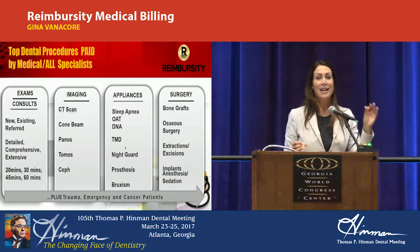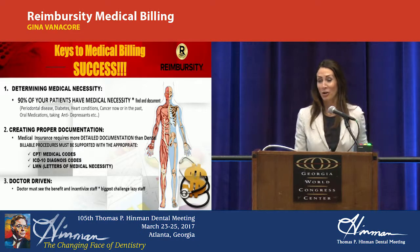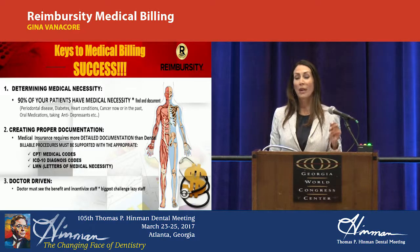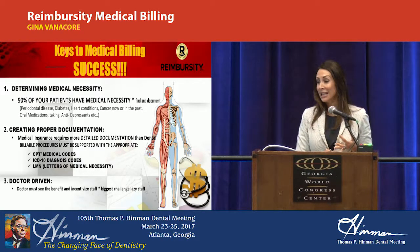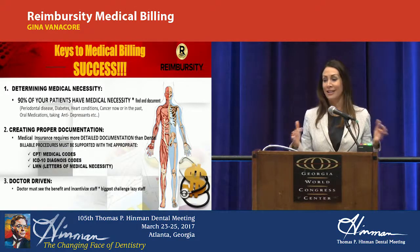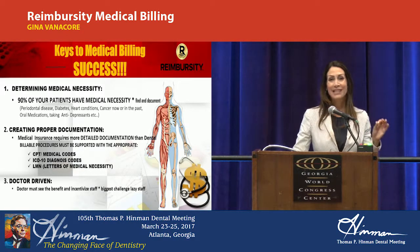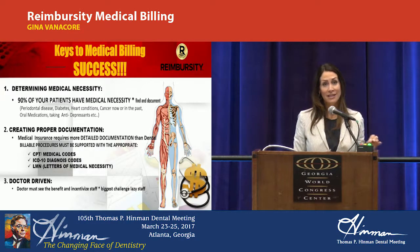The keys to success in billing medical: we know that 90% of your patients walking through that door have some type of medical necessity or medical condition. We have to find it, and you have to document it as the provider — whether it's periodontal disease, diabetes, hypertension, autoimmune disease, antidepressants, oral medications — the list goes on and on. Creating the proper documentation is a very important piece to this puzzle. It's going to be the key between getting an acceptance on the claim or a denial.